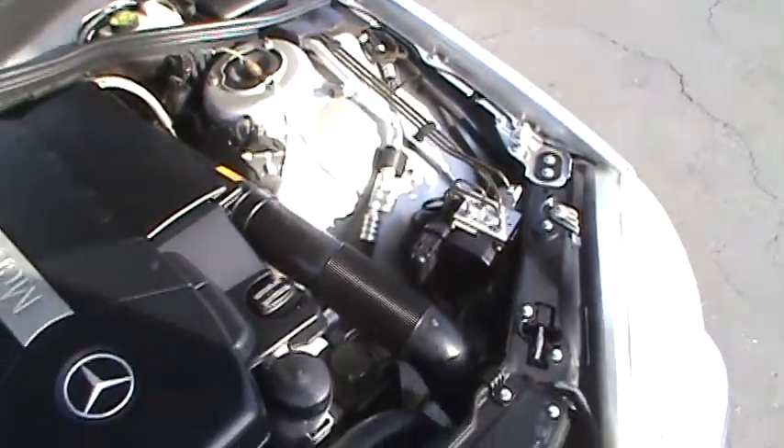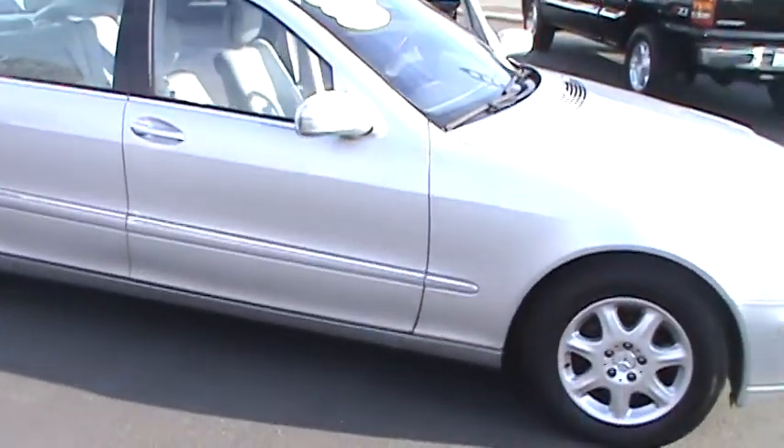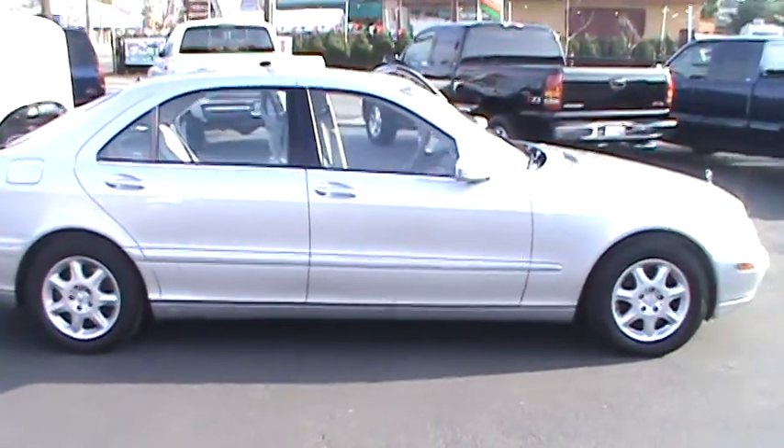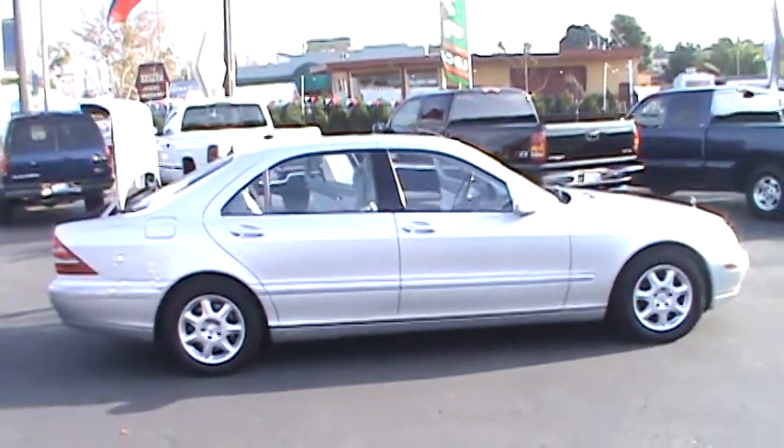This has a gorgeous, original, brilliant silver metallic paint, spotless and luxurious ash leather interior. This has a powerful and economical, very sturdy 4.3 liter, 275 horsepower V8 and a 5-speed automatic transmission with manual shift gate.